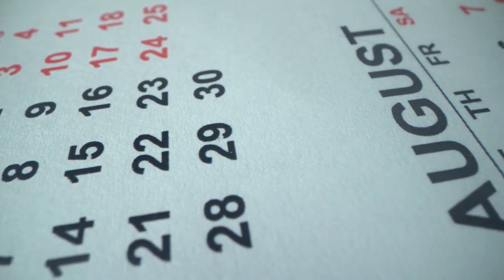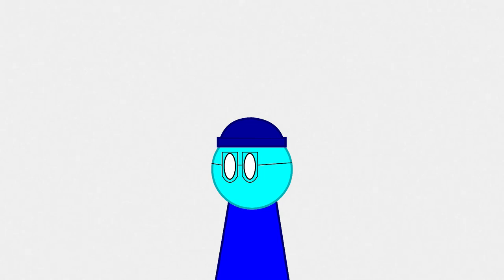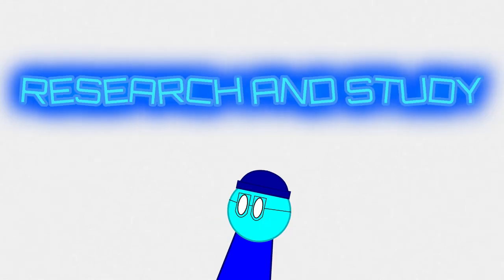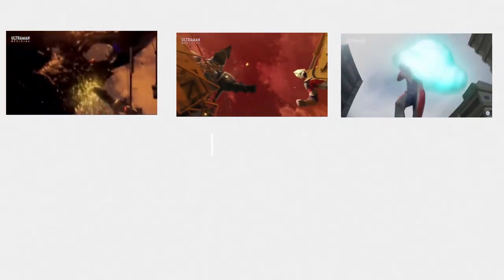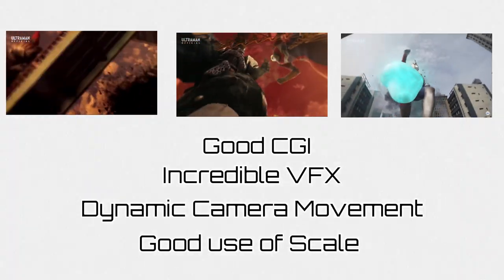For the past few weeks, I've been studying Ultraman fight scenes. It is because I'm studying cinematography in animation during this semester holiday. I'm also trying to get a part-time job. Lately, Ultraman fight scenes have taken another level in cinematography. The earliest examples are clips from Ultraman Z, Ultraman Trigger, and Ultraman Decker. What do they have in common? Not only good CGI and visual effects, they use dynamic camera movement and good use of scale.